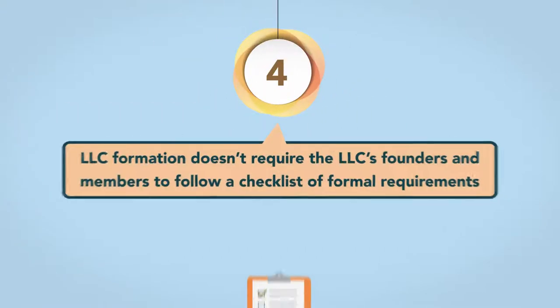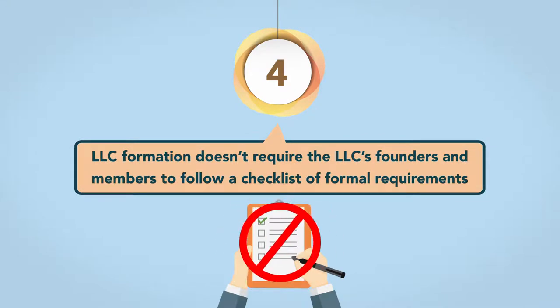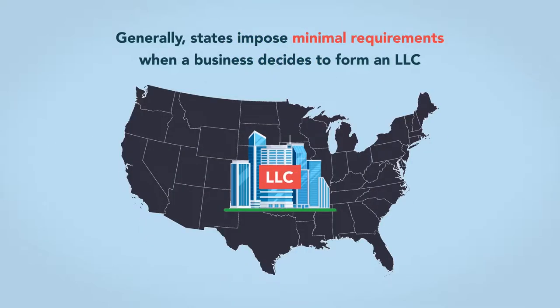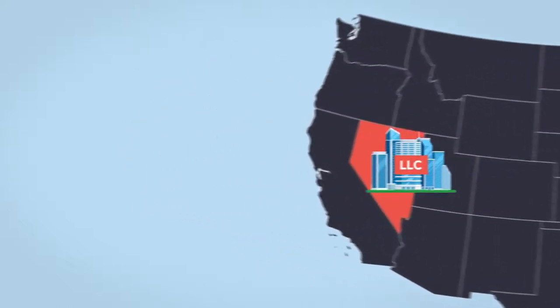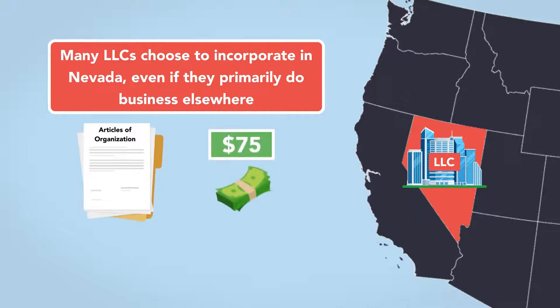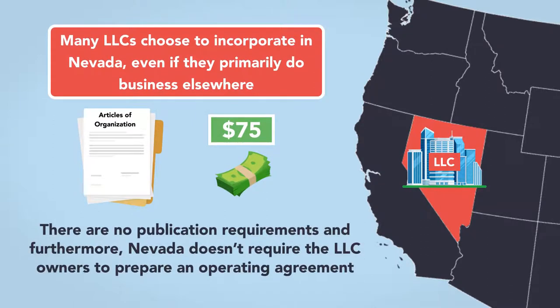Fourth, LLC formation doesn't require the LLC's founders and members to follow a checklist of formal requirements. Generally, states impose minimal requirements when a business decides to form an LLC. Nevada has earned a pro-business reputation, and many LLCs choose to incorporate in Nevada, even if they primarily do business elsewhere. There, the LLC must file articles of organization with the Nevada Secretary of State and pay a one-time filing fee of $75. There are no publication requirements, and furthermore, Nevada doesn't require the LLC owners to prepare an operating agreement.